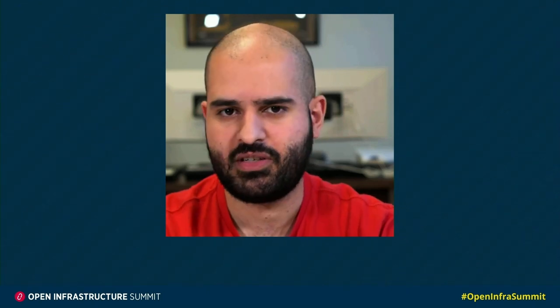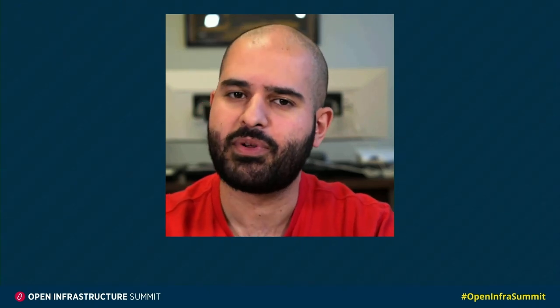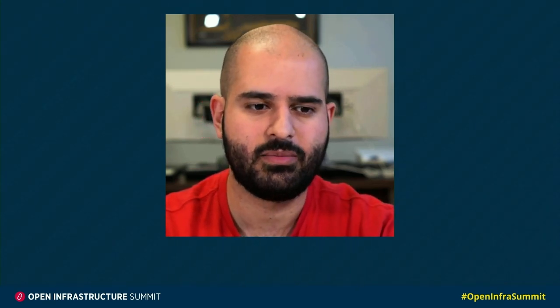Hi, everyone. My name is Mohamed Nasser. I'm the CEO at VEXhost. I also used to be the project team lead for a couple of OpenStack projects that were specific to deploying OpenStack, such as Puppet OpenStack and OpenStack Ansible, as well as I currently sit as a member of the OpenStack technical committee.